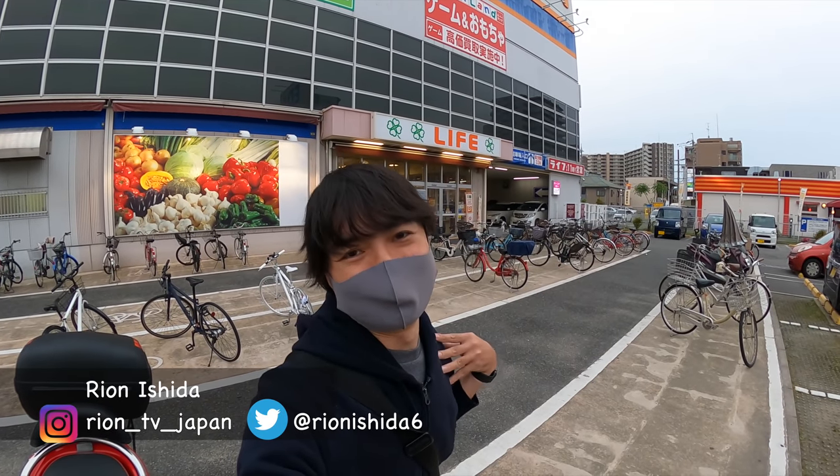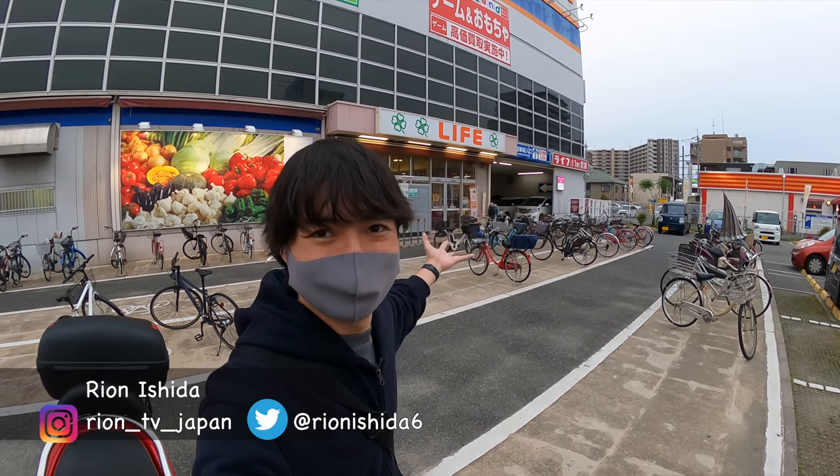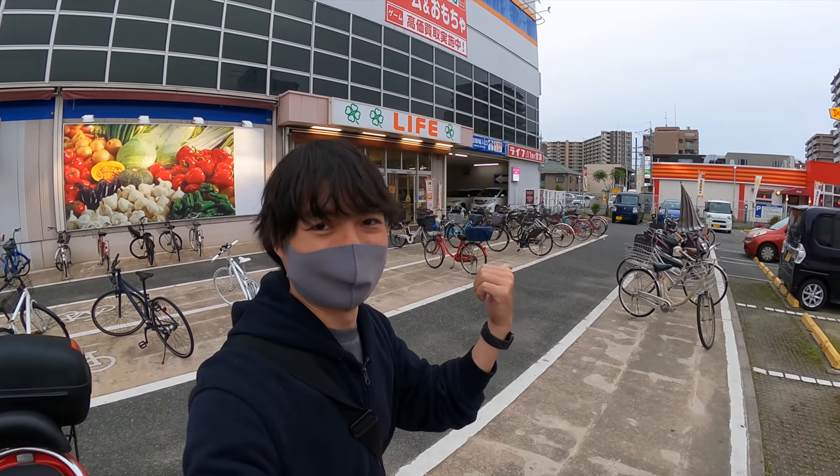Hey guys, welcome to Ryan's TV. I'm Ryan Senokyo. So this is the LIFE supermarket, which is one of the most popular supermarkets in Japan. Let's go get the ingredients. Let's go.